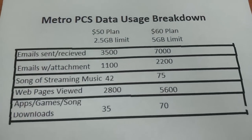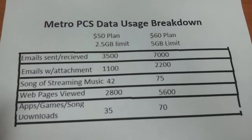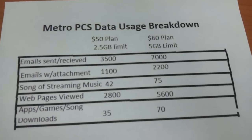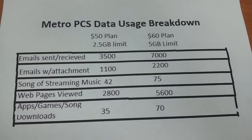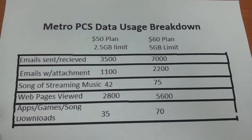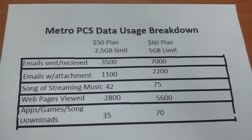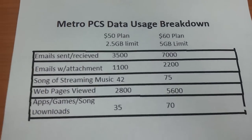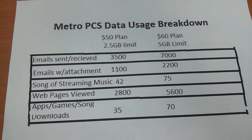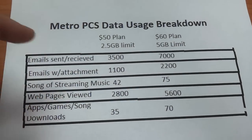This is a breakdown of how 5 gigabytes of data or 2.5 gigabytes of data would break into emails, pages viewed, and basically just how you use the internet. With MetroPCS, I'm covering the $50 plan and the $60 plan — these are the plans that are compatible with the mobile hotspot feature, and that's what I've been getting questions about. The $50 plan comes with 2.5 gigabytes of data.